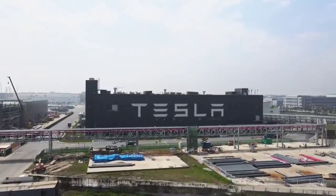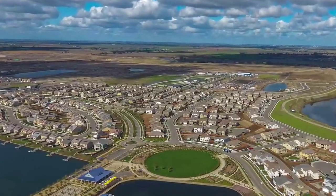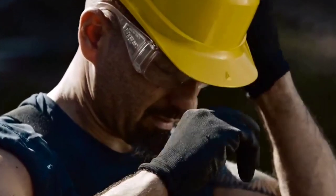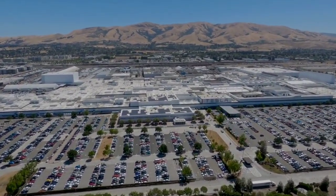The secret behind Elon Musk's motive of selling 20 million Teslas by 2030 lies in its fresh battery technology. In today's video we are going to talk about Tesla's new renewable batteries.